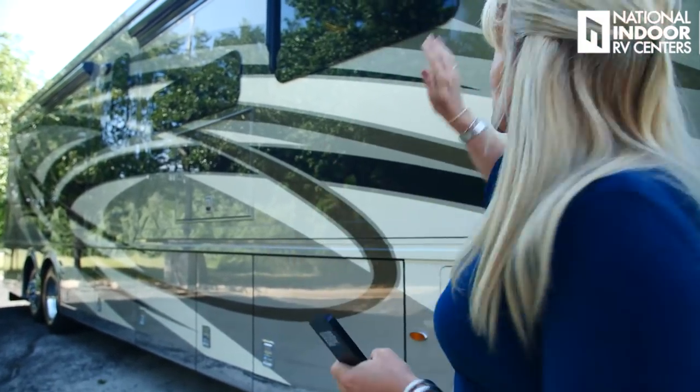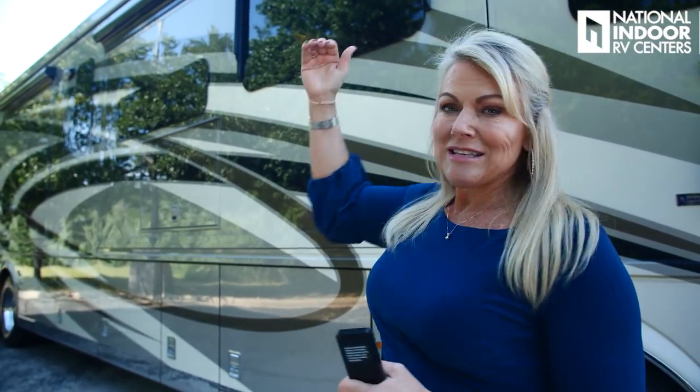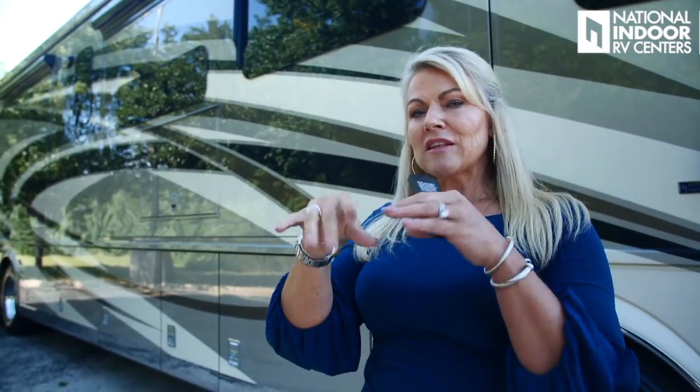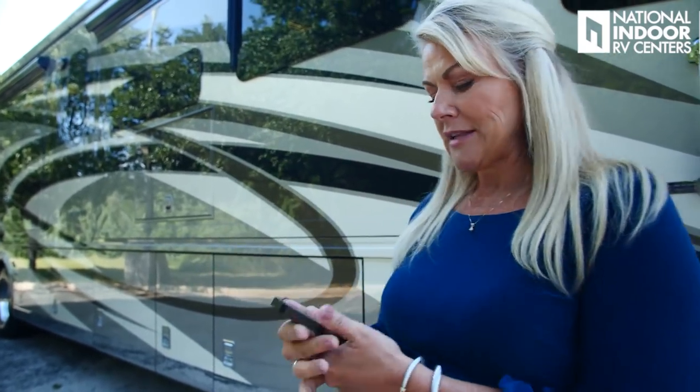Newmar mounts the Girard slide toppers to the side of the coach, so as they extend you have a nice taut awning — that means you're not going to have water pooling in them. There are also some little bristles that dust off the awning as it goes in and out, which is really nice.